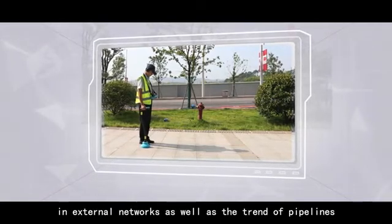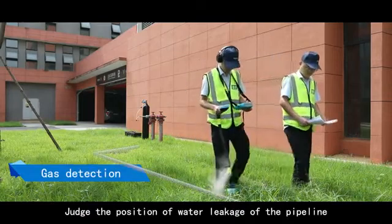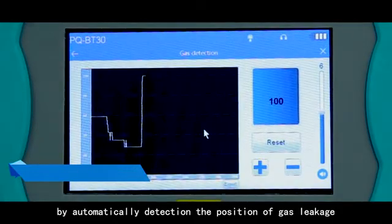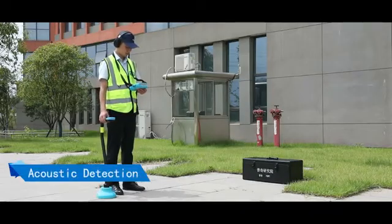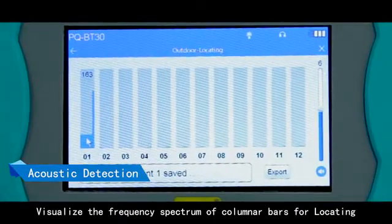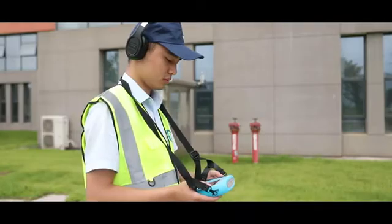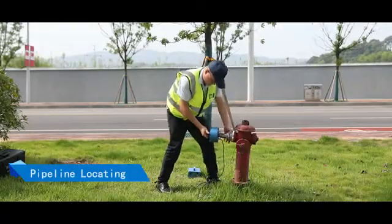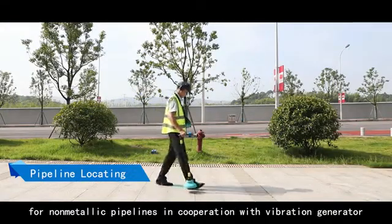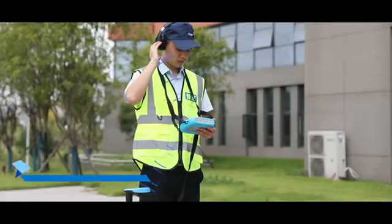Gas detection judges the position of water leakage of the pipeline by automatically detecting the position of gas leakage. Acoustic detection visualizes the frequency spectrum of columnar bars for locating, which is easily operable for non-professionals. Pipeline locating provides a locating function for non-metallic pipelines in cooperation with a vibration generator.